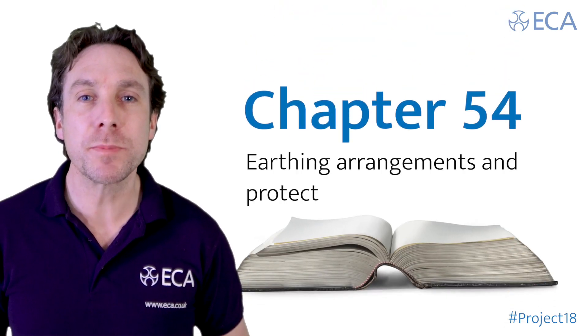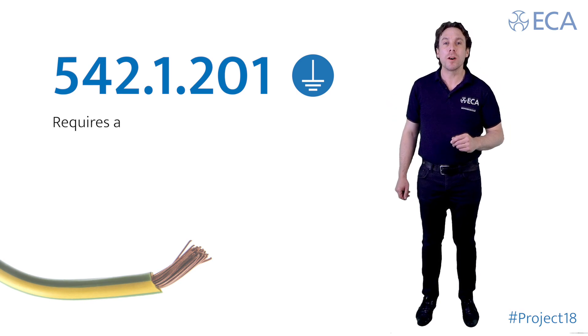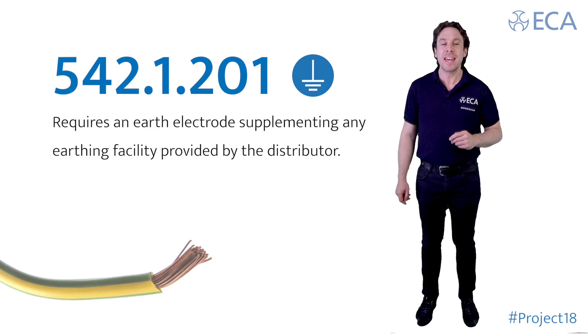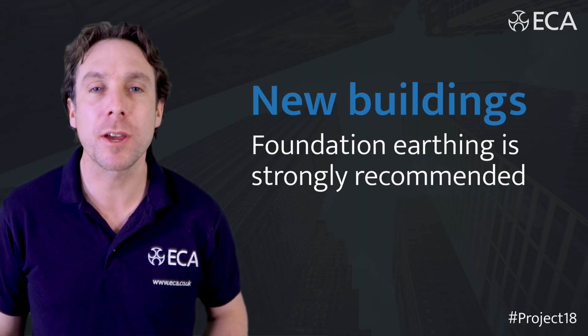Chapter 54 — earthing arrangements and protective conductors — has now been modified and requires an earth electrode supplementing any earthing facility provided by the distributor, and for new buildings the provision of foundation earthing is strongly recommended.